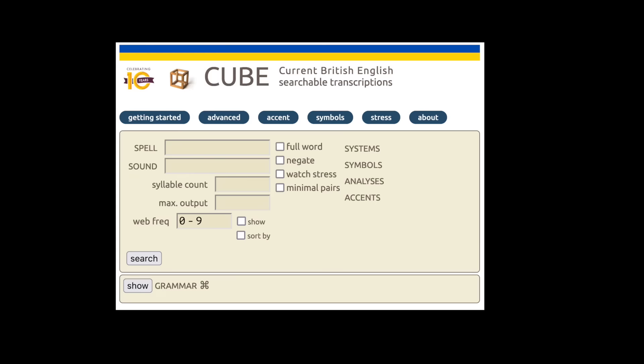For non-natives or L2 speakers, it's usually the other way round. Words are encountered in writing, and the challenge, given the inconsistency of English orthography, is to guess the pronunciation. For generations, the go-to place for help has been dictionaries, those at least that indicate pronunciations. But keeping dictionaries up to date isn't easy. I'm particularly aware of this as I myself co-edit a dictionary, the free online dictionary Cube, where you can search both for spellings and for sounds.